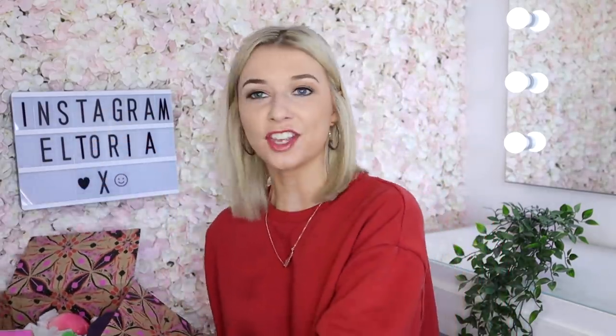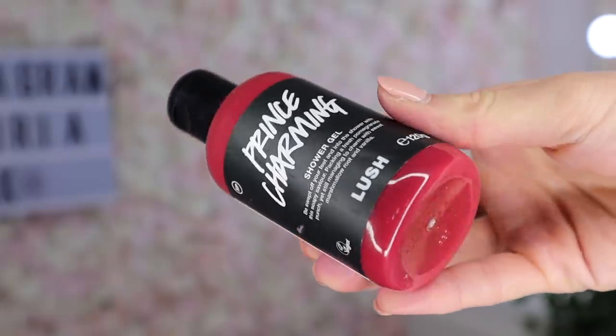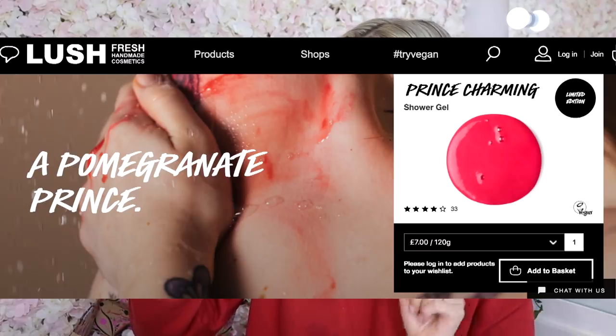It smells absolutely delicious. We're going to start with something that has featured in previous years — this is the Prince Charming Shower Gel. It says 'be swept off your feet and into the shower with this soapy savior, packing a fresh pomegranate punch, yet still managing to charm with sweet marshmallow root and vanilla.' This shower gel is definitely creamy goodness — it will add so much moisture to the skin and you smell fab after. You can really smell the vanilla and it has a sweet edge. I would say it smells like a vanilla marshmallow. Valentine's day is definitely the range from Lush with a really good scent.